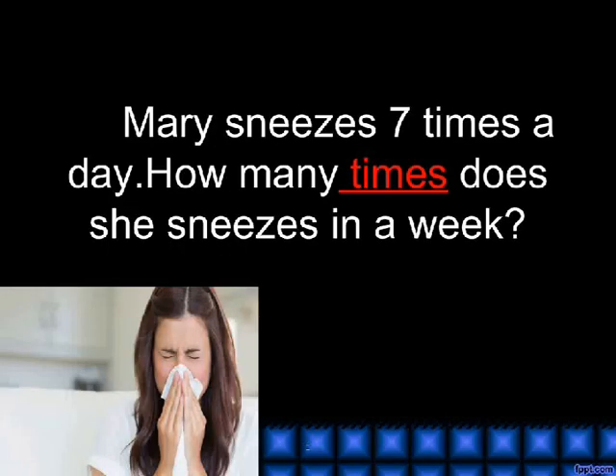Times. Mary sneezes 7 times a day. How many times does she sneeze in a week?